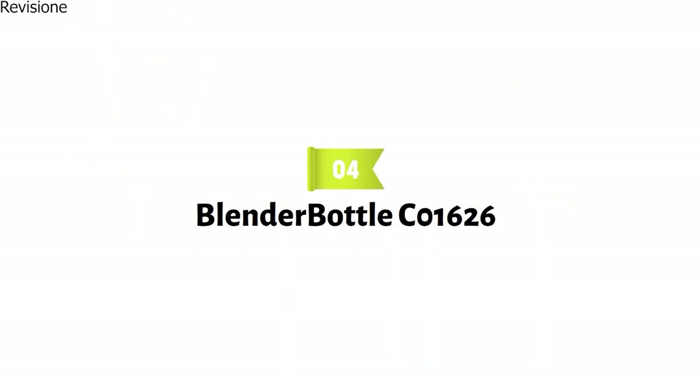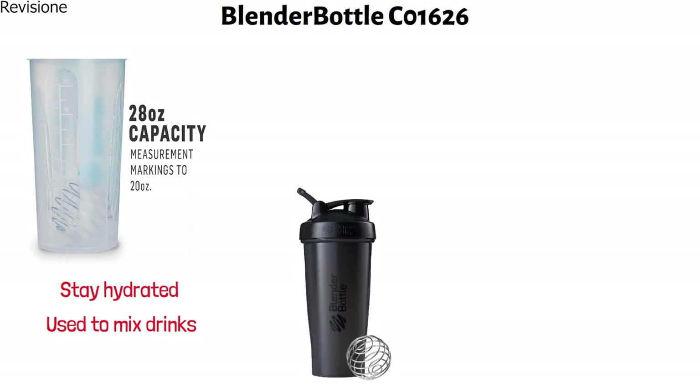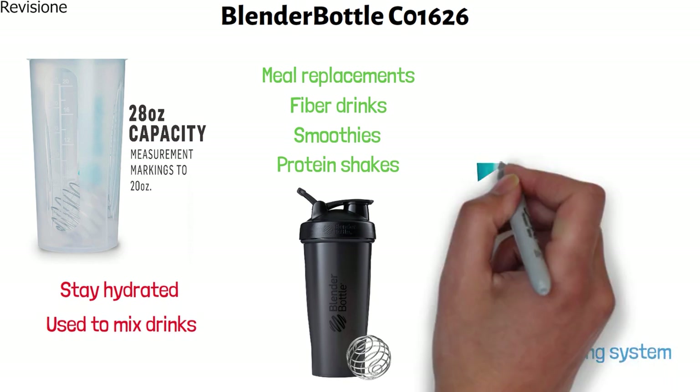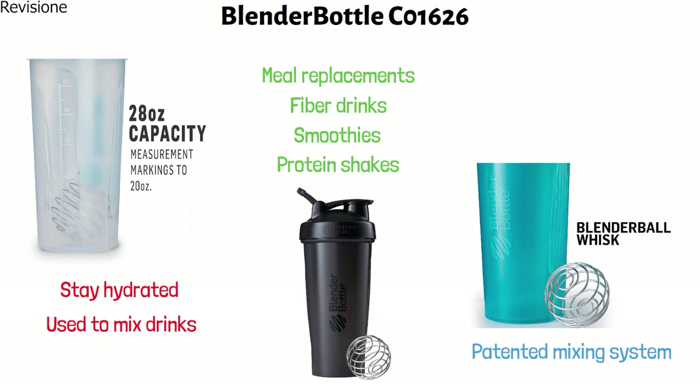At number four, we have the Blender Bottle. This is a classic 28-ounce shaker cup that can be used to stay hydrated and to mix drinks. The shaker cup is ideal for protein shakes, smoothies, fiber drinks, and meal replacements. It features a patented mixing system that contains a 316 surgical-grade stainless steel blender ball wire whisk.